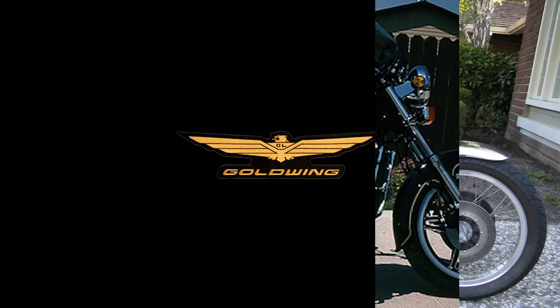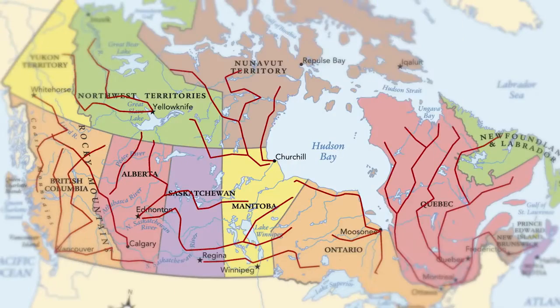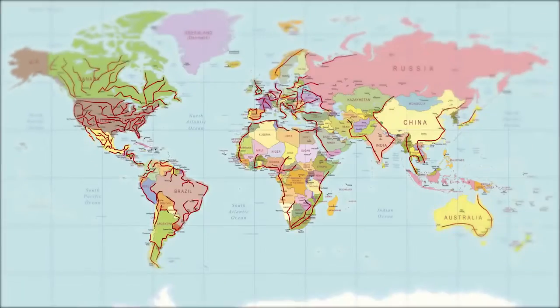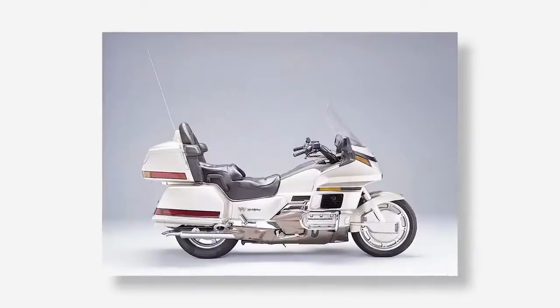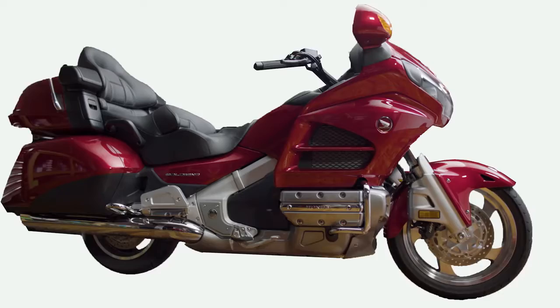Those who did recognize the power and potential of the Goldwing embraced it and rode it all over — from Canada to Mexico and everywhere in between. They've seen it evolve a lot over the years, from a naked-styled 1,000 four-cylinder to the 1,800 flat-six powerhouse we know today.